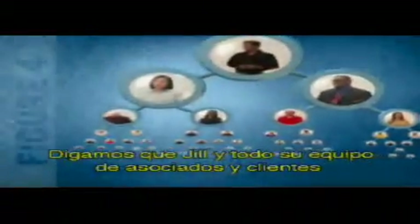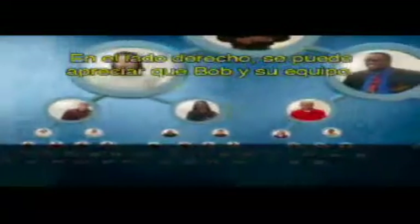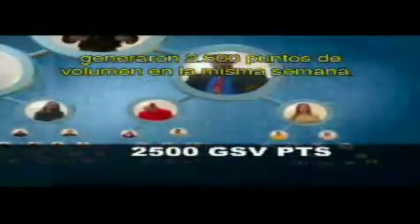Now let's take a look at figure four to see how commissions and carryover volume are calculated. Let's say that Jill and her entire team of associates and customers have generated 3,500 volume points on your left side. On your right side, you'll see that Bob and his team have generated 2,500 volume points for the same week.